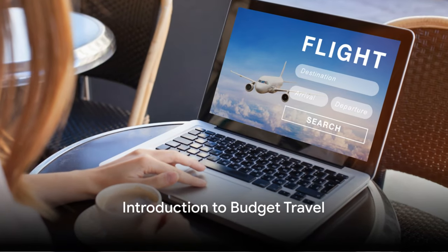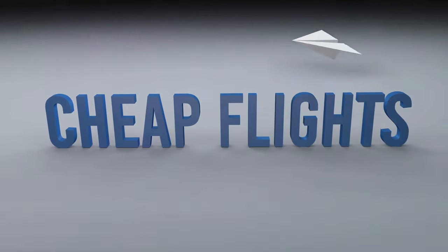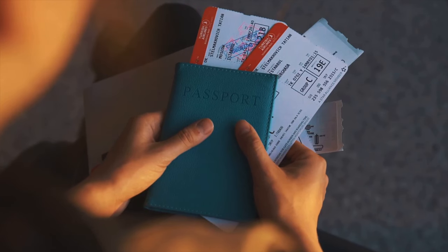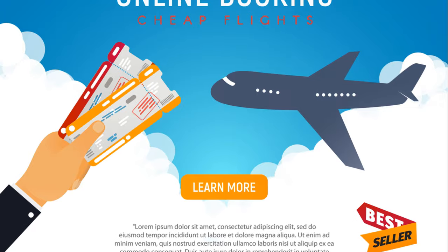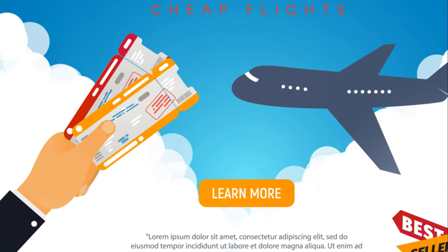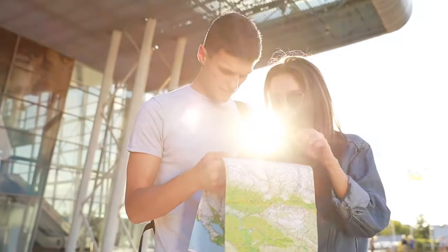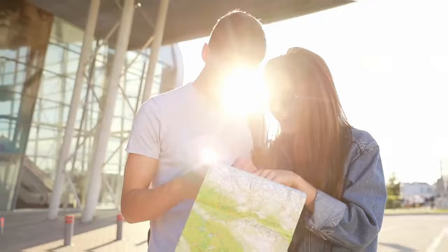Are you ready to jet set around the world without breaking the bank? Today we're sharing our top secrets on how to find cheap flight deals and discounts. Picture this: you're boarding a plane, ready to embark on your next adventure, and the best part — you've managed to score a deal that's lighter on your pocket. We're about to delve into the world of budget travel, so buckle up and get ready to explore the world on a budget.